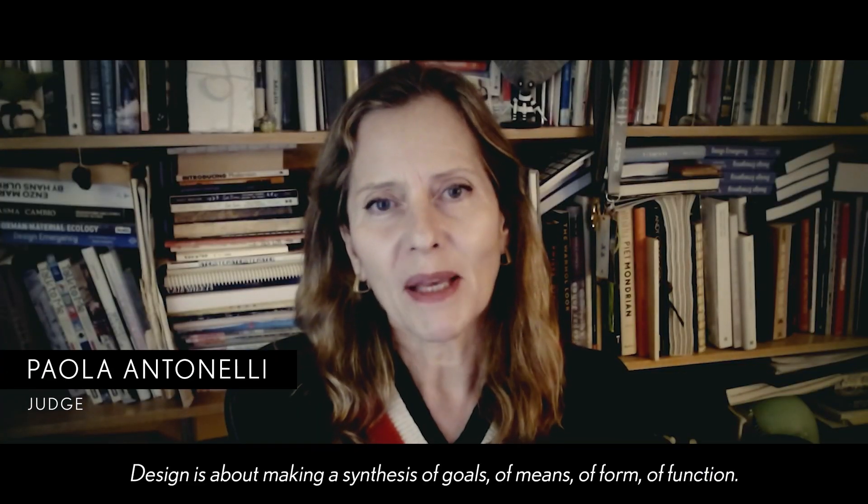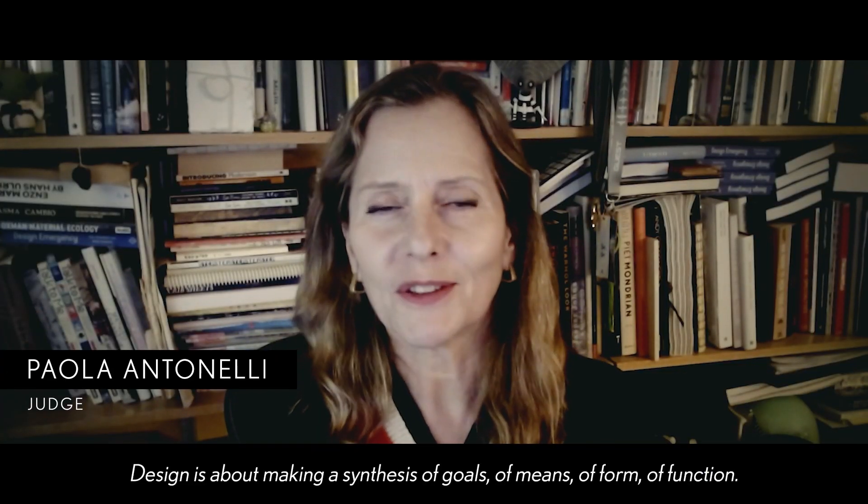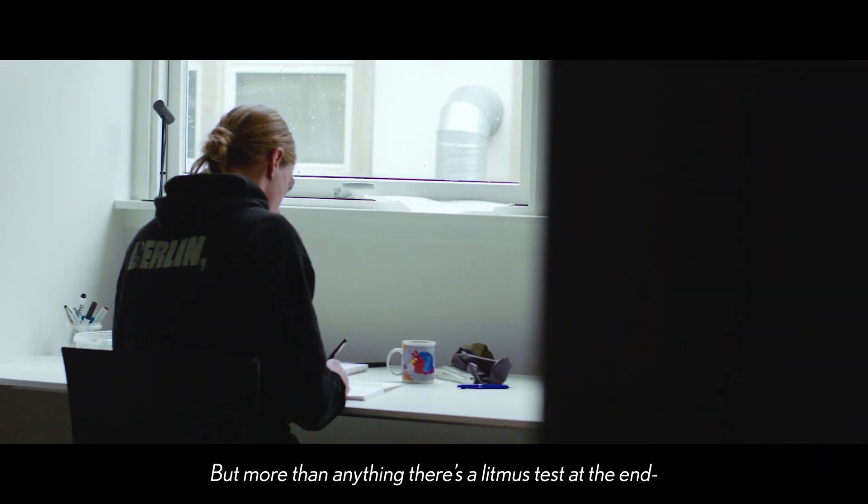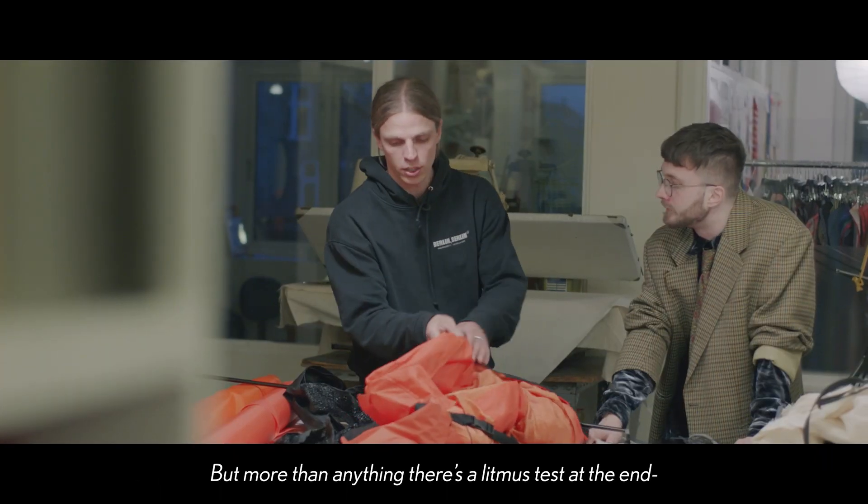Design is about making a synthesis of goals, of means, of form, of function — but more than anything, there is a litmus test at the end.